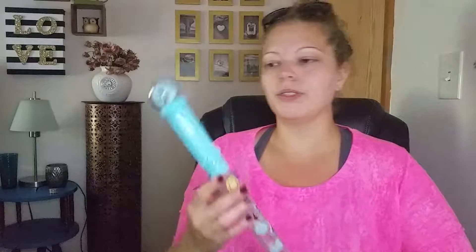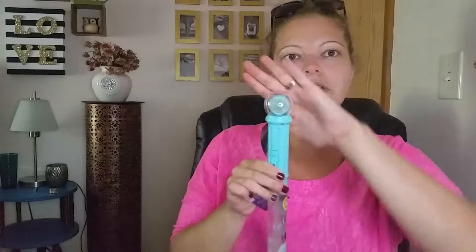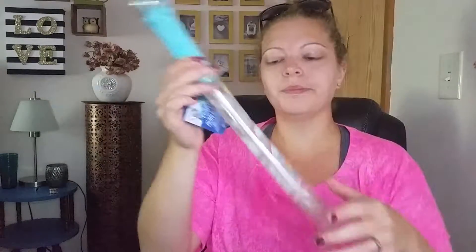So this is a bubble wand, originally $3.99. It looks like it's Frozen-themed and it lights up — super cute. It's really cool. And guess how much I got this thing for? $0.39. So exciting. I am going to be using that for Christmas.